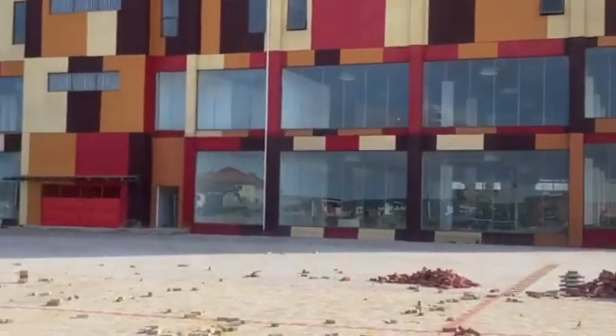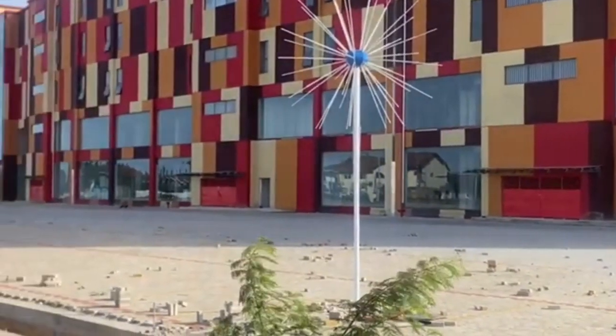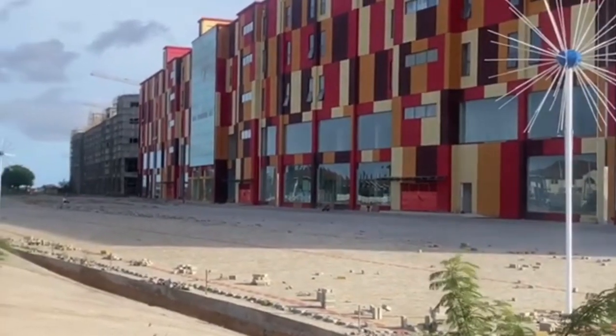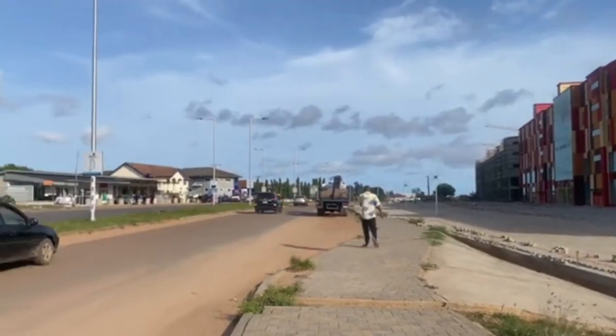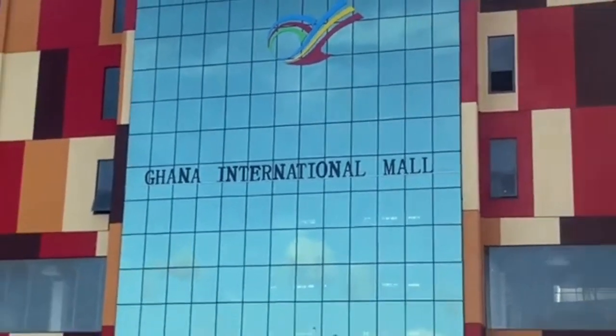Poised to become West Africa's largest shopping center, it is situated strategically at the crossroads of Spintex Road and Agblazar-Mané Road, directly opposite Casa Global Villas and the Mané police station. This impressive development promises to redefine the retail and lifestyle landscape of the region.